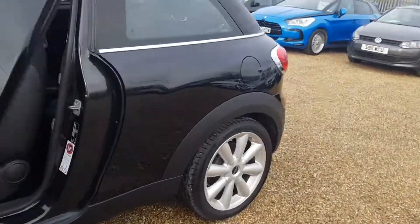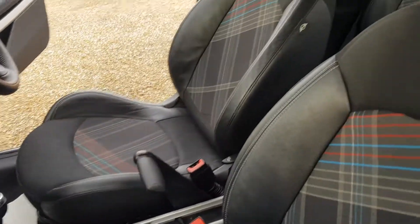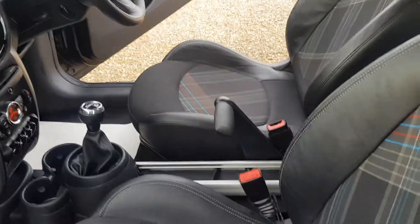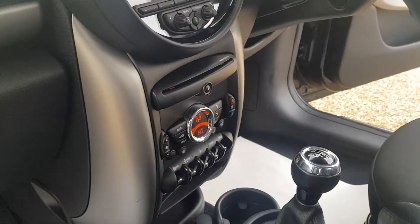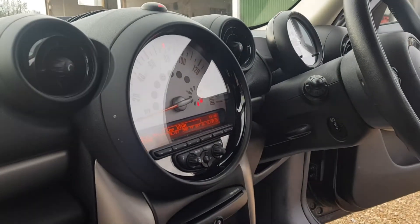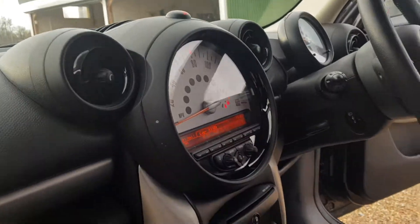Inside the car you do get the half leather, and it is very clean and tidy both passenger side and driver side. You've got the manual gearbox and also the handbrake, and you've got your climate control settings as well as your speedo with your radio and Bluetooth selector.